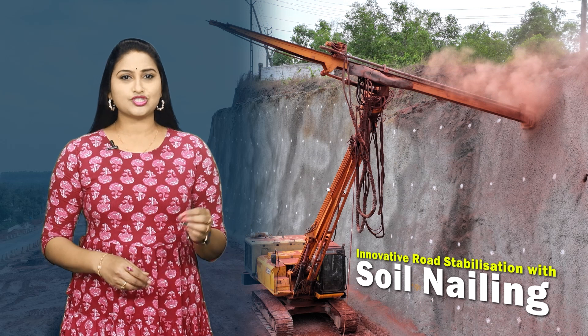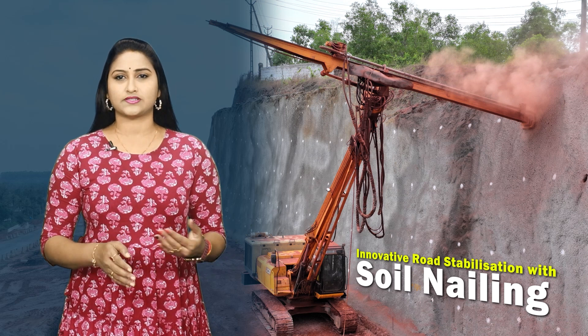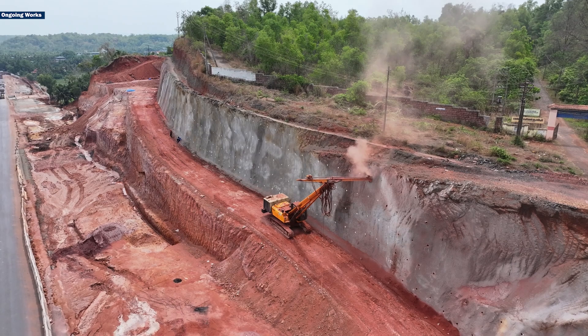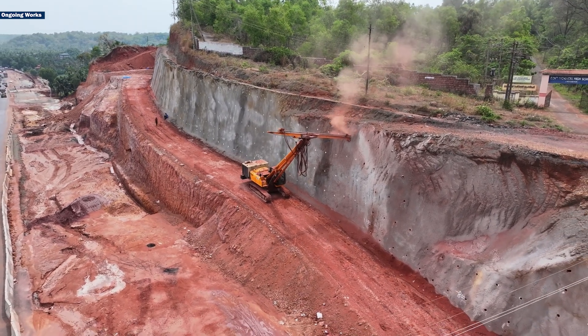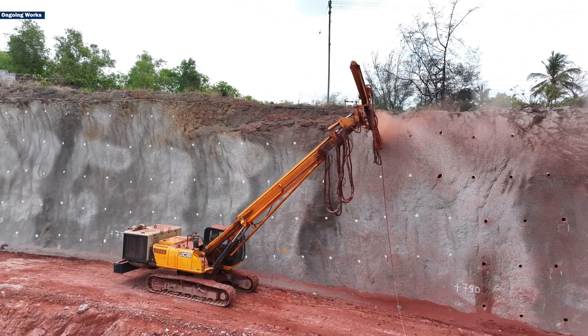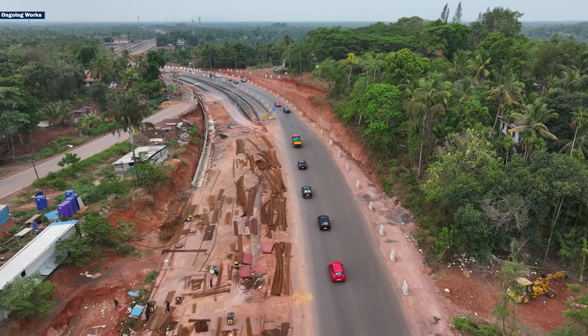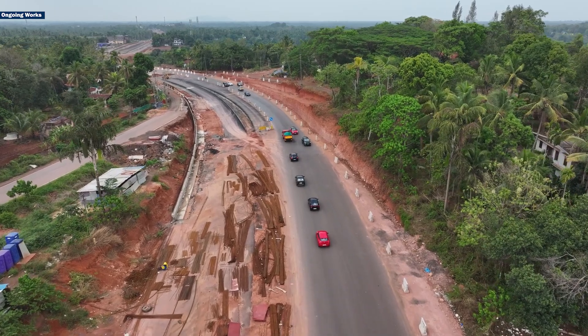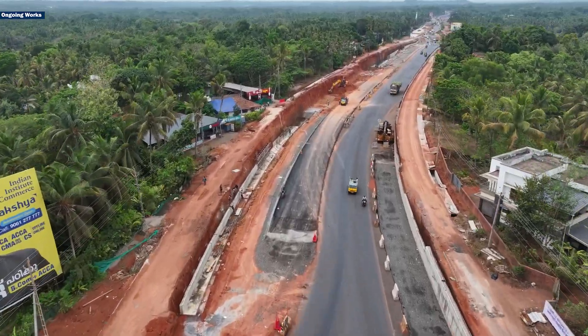Infrastructure development in challenging terrains requires innovative engineering techniques to ensure stability and longevity. One such transformative technique is soil nailing, which stabilizes soil slopes and excavations. MUIL has successfully adopted this advanced methodology to address the complex geological conditions along the critical stretches from Changala to Neilashwaram to Tali Parampara of the Mumbai–Kanyakumari Highway in the state of Kerala.